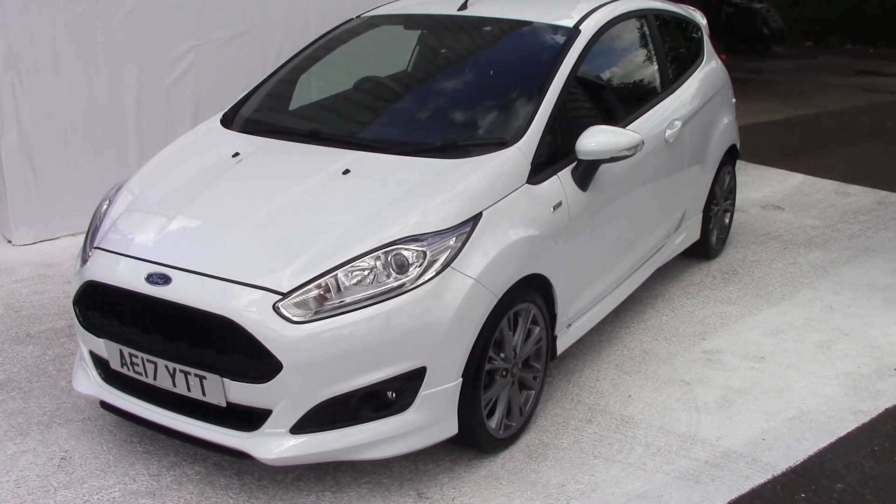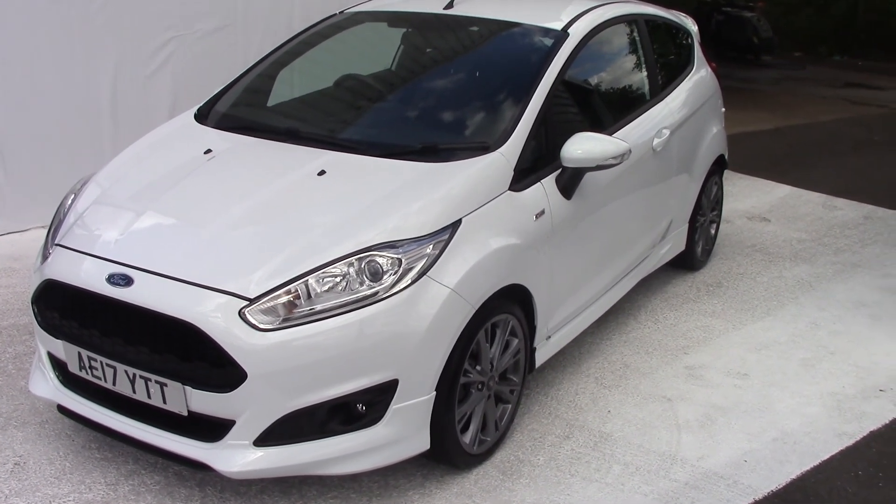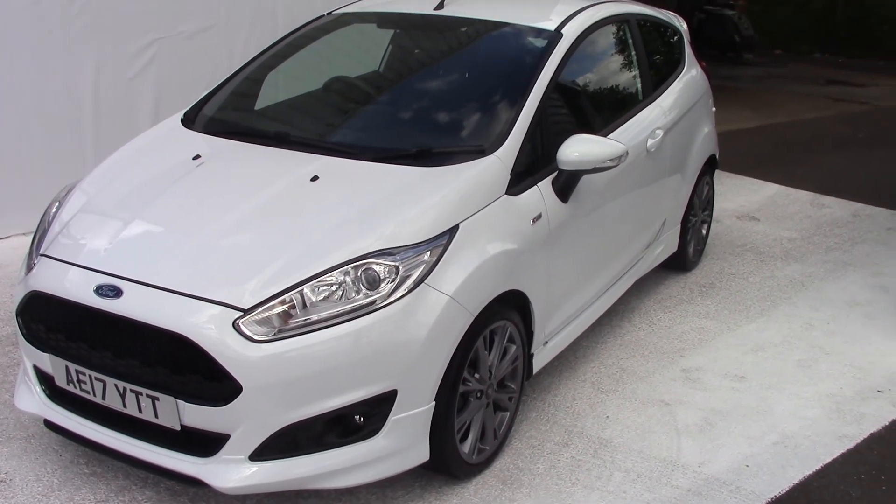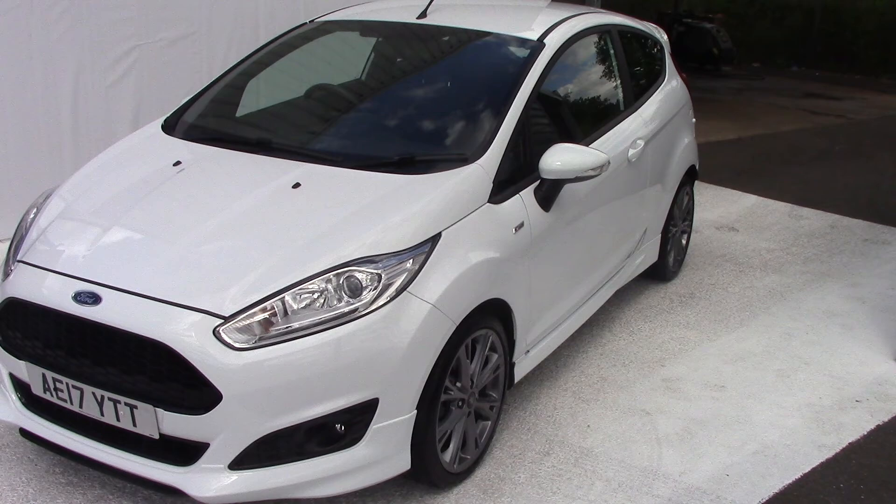Hello and welcome to Pilgrims. Today we're going to have a look around a 2017 Ford Fiesta ST Line 1 litre EcoBoost at 100bhp with navigation.